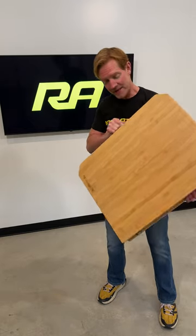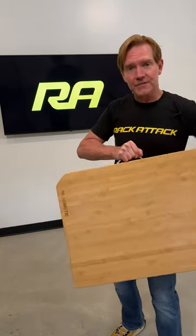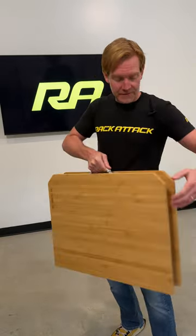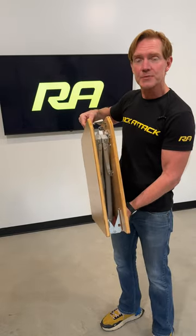Hey, I'm Paul with Rack Attack, and this is the Dometic Compact Camp Table. There's lots of things we like about this table. It has a very resilient surface, a very stable structure, and it folds in half for easy transport.